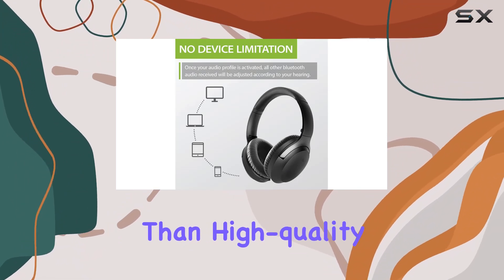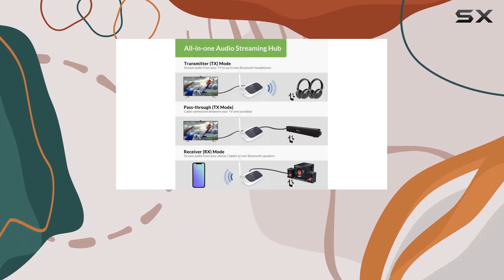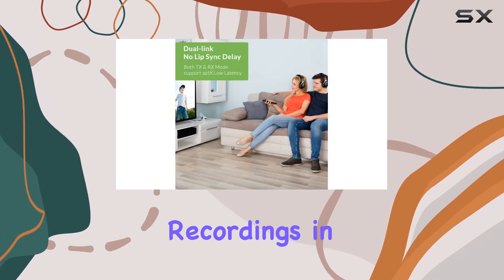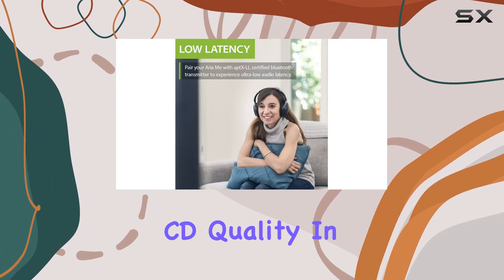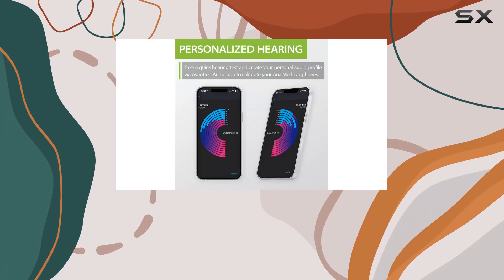Expect nothing less than high-quality audio. The aptX HD high-resolution audio takes your music to the next level, reproducing studio master recordings in stunning 24-bit CD quality.